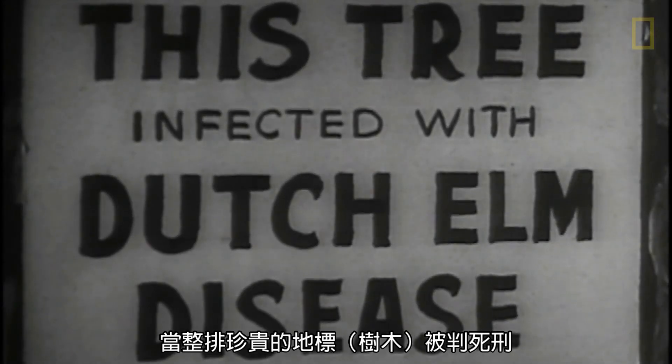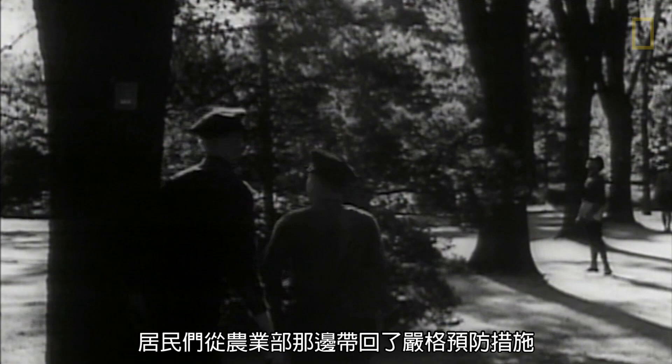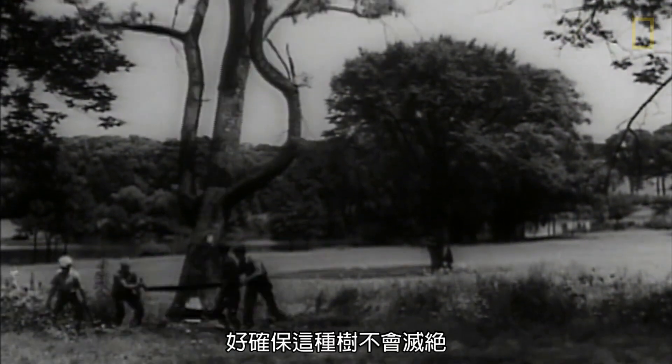As whole rows of cherished landmarks are condemned, brought home to town dwelling citizens are the rigid precautions being taken by the Department of Agriculture to save this tree from extinction.